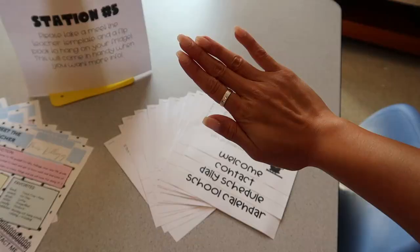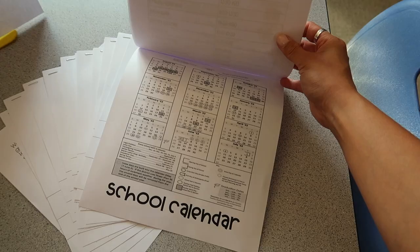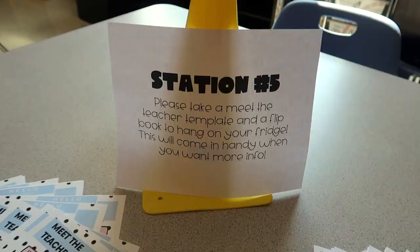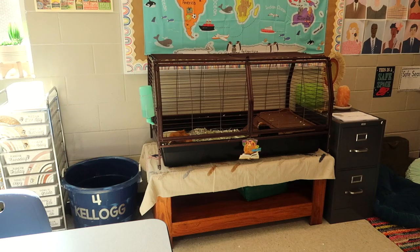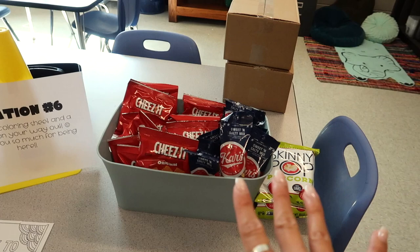I put a few pencils out there too. Station number five has my meet the teacher template and flip books — a welcome, contact information for me, our daily schedule, and a school calendar. Then lastly, station number six has coloring sheets for students to take home that say welcome to fourth grade.